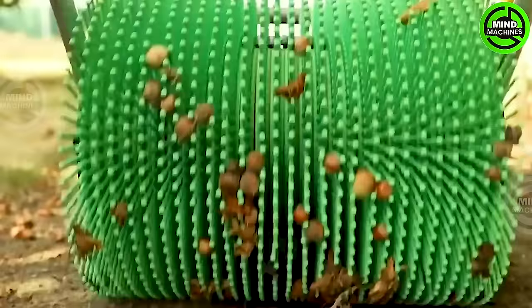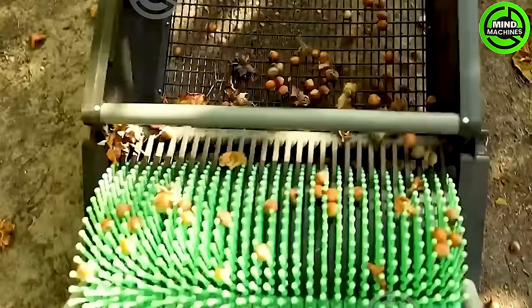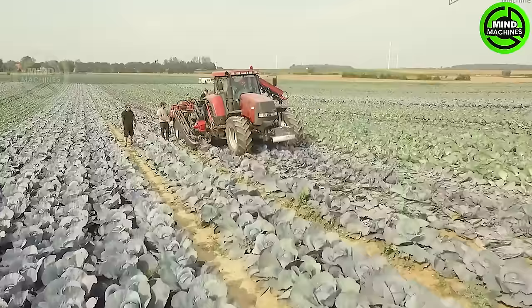Cleaning up the trees left behind by the previous crop is a necessary job to prepare for the new crop. The red cabbage harvester efficiently streamlines harvesting processes, enhancing agricultural productivity, and ensuring optimal yield. Its precision and speed contribute to sustainable farming practices.